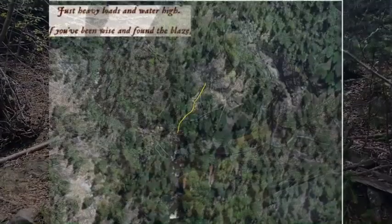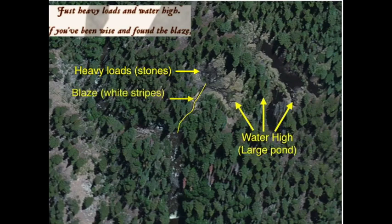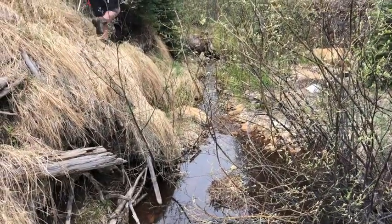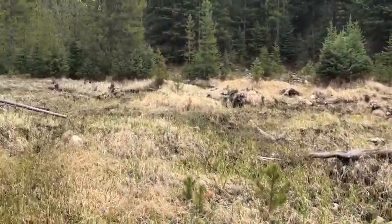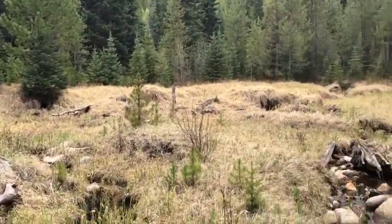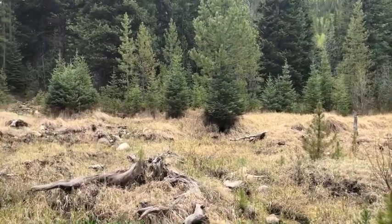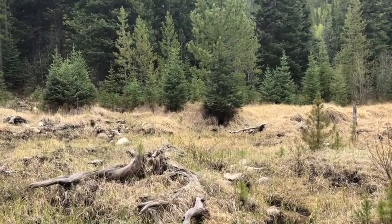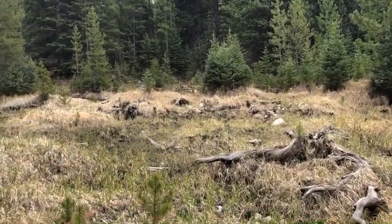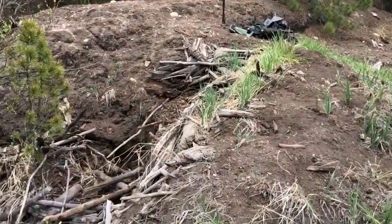We're going up the creek — this is the 'walk up your creek' part that leads to 'water's high,' which as it turns out, not so much water. There's definitely water up here and you're going up the creek. For 'tarry scant' and 'find the blaze,' other than that tree which we checked underneath — that was the blaze — it doesn't quite make sense. There's nothing else that looks like a blaze, other than those white rocks which we dug around. And 'brave in the wood' — we tore this section apart and can't see anything.